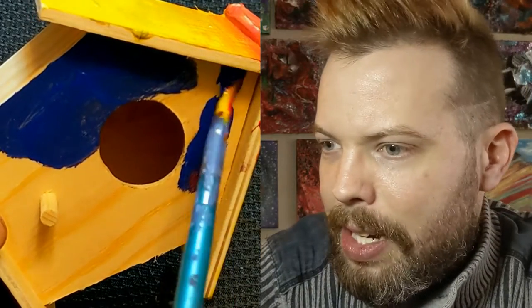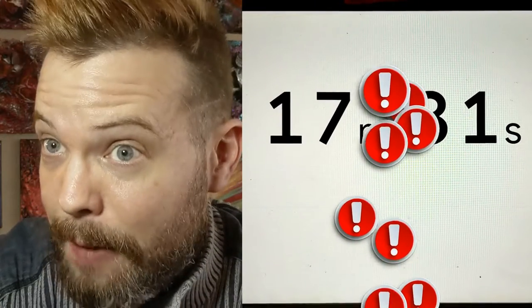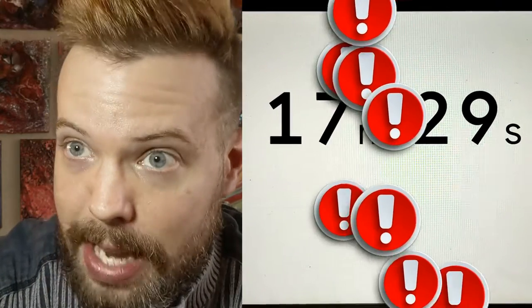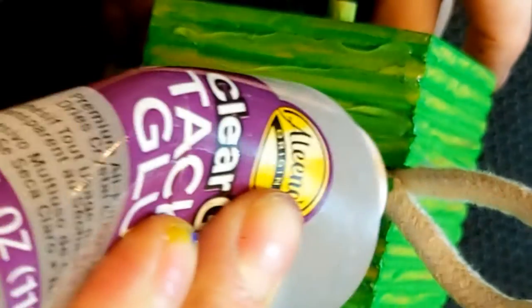I was planning to only take about 30 minutes to complete the paint job for all four of these birdhouses, but I ended up taking 42 minutes. So I only had 18 minutes left to get the mixed media elements down to bring out some texture in these pieces.